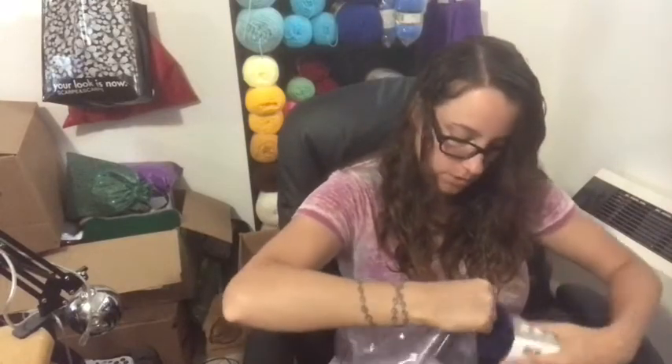It kind of reminds me of Bernat Satin, but Bernat Satin I think is a little bit softer. But this is very, very close to that. Bag of 3 of this for $5.97. Not bad at all. Considering if I was to order that just separately, it would probably be like $3 for one ball. So bag of 3 of that.